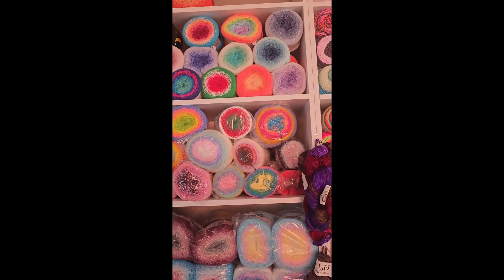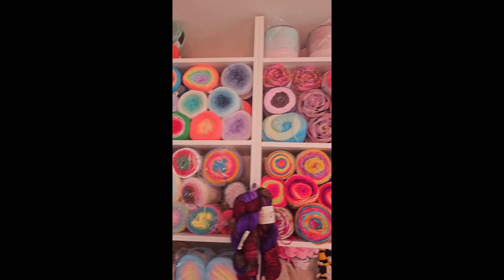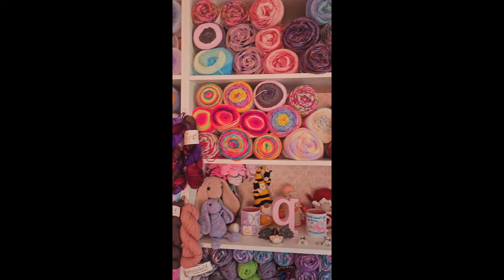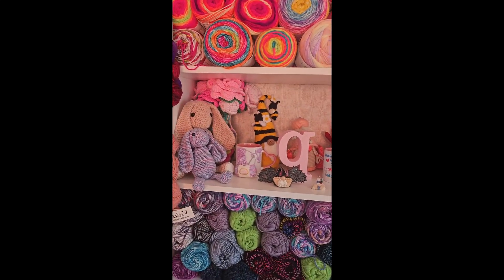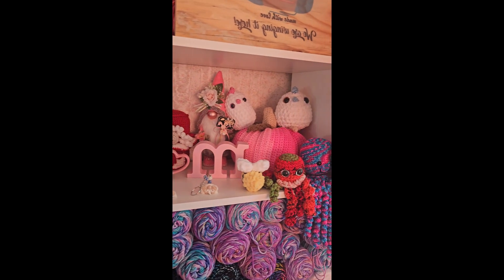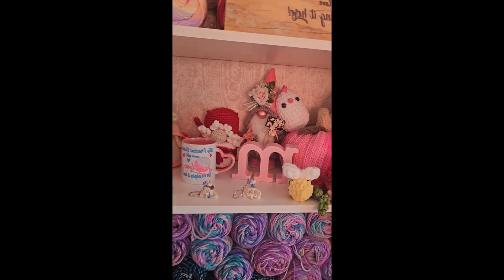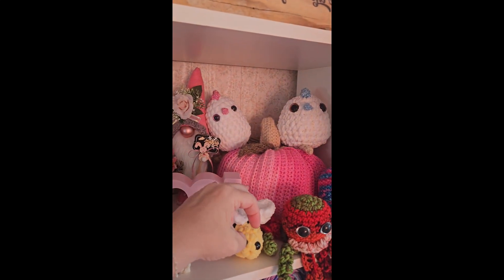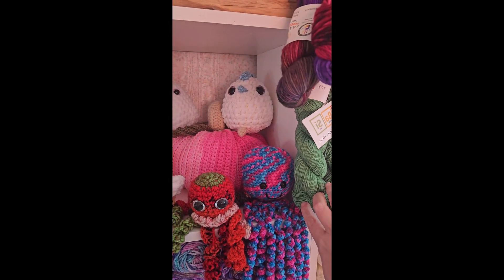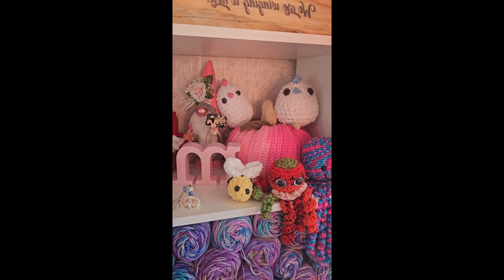Then I have Stanley and Hobie and some other stuff up there. I have my bobbins all up there, and my yarn cakes. This shelf means a lot to me — this is the shelf where people have sent me stuff and I'm just obsessed over it all. My bee is backwards. I bought this from an auction because I was obsessed with it; I bought the pumpkin — just love that work.